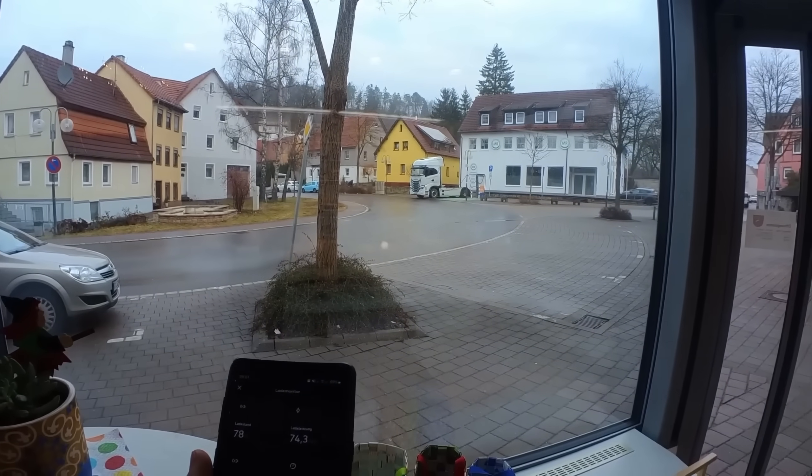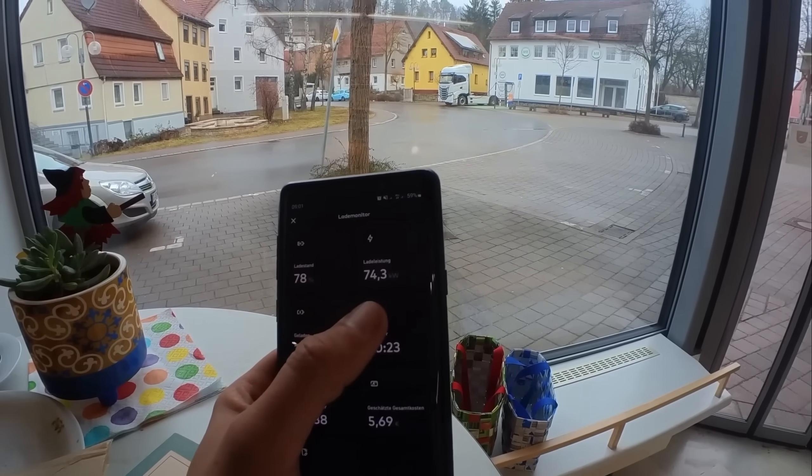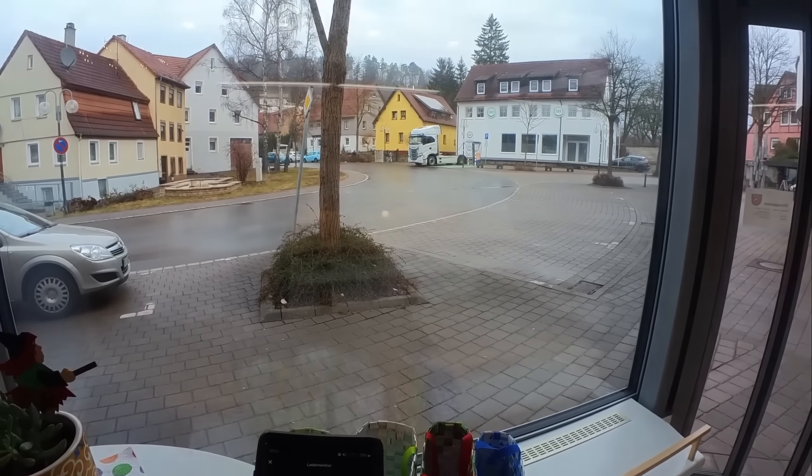I'm sitting in a little cafe right now because I still have two hours to wait until loading starts. The truck is parked out back at an ENBW charging station that only delivers 80 kilowatts. Does it make sense to charge here? Not really. Do I think it's cool anyway? Absolutely.